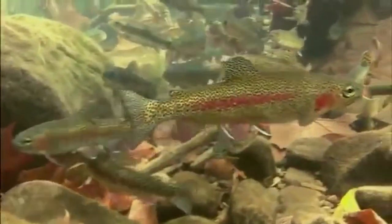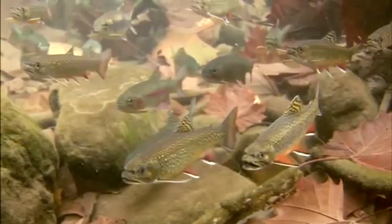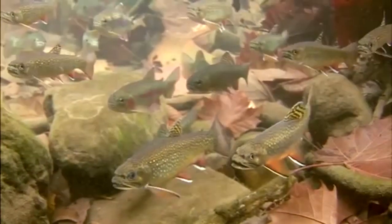Trout have been known to feed on New Zealand mud snails, although snails often pass through undigested, offering minimal nutrition. These effects may potentially impact our high-quality trout streams.